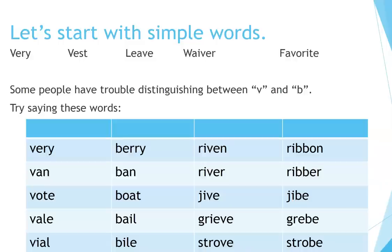Some people have trouble distinguishing between V and B. Try saying these words: very, bury, van, ban, vote, boat, vail, bail.